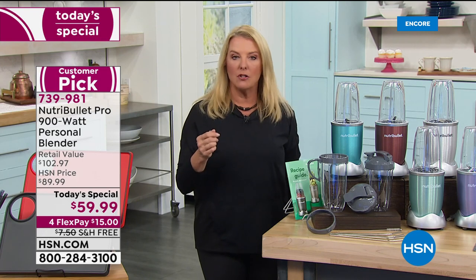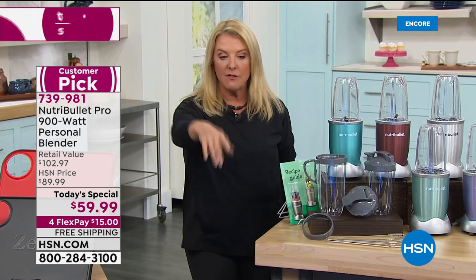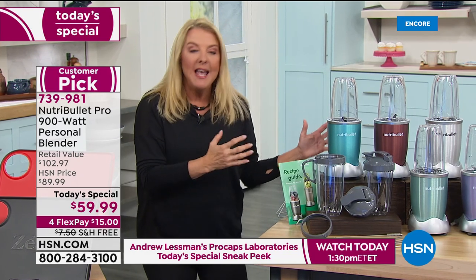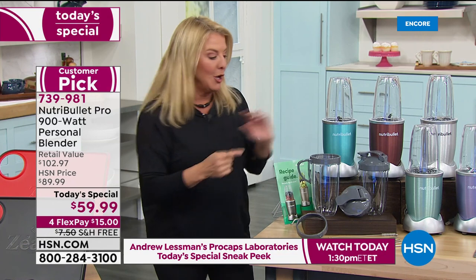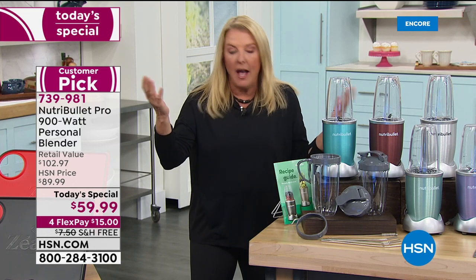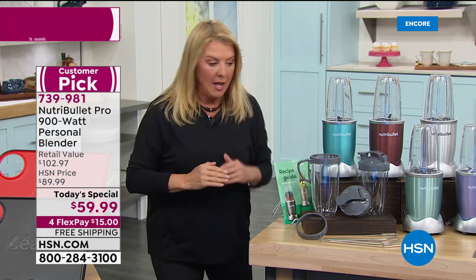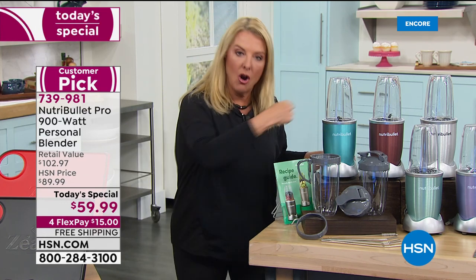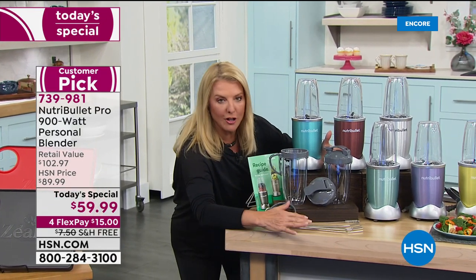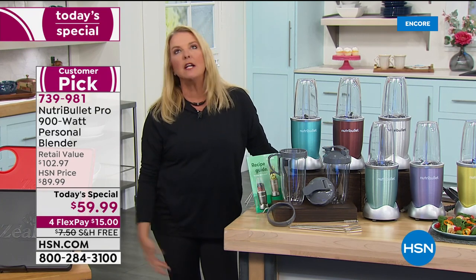Our retail value is $102. This is their Pro model. At 900 watts, nobody gets all of this. We're about 43% off retail, and you're getting more pieces in our exclusive 14-piece configuration. No one has our configuration, and no one is featuring this price for this configuration.